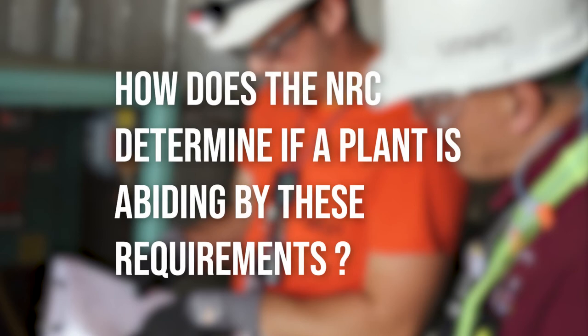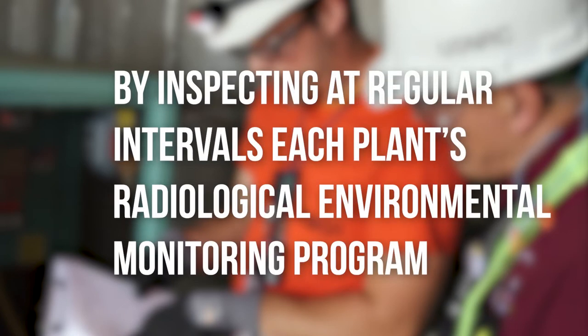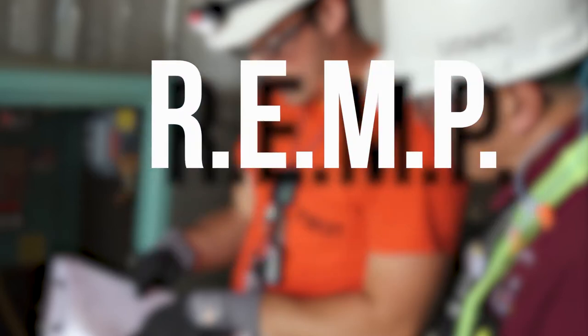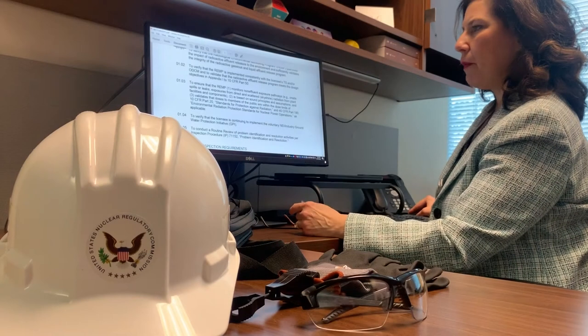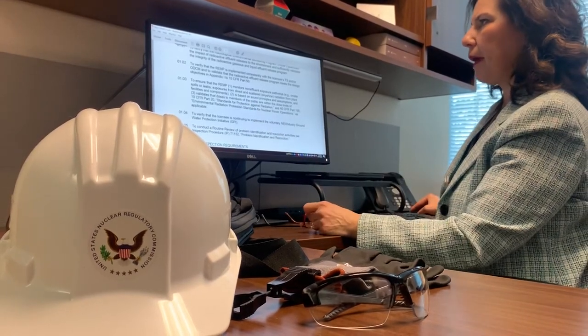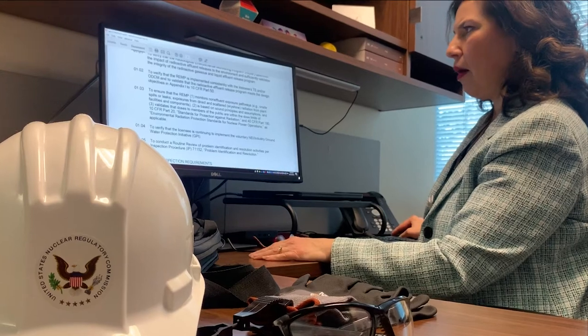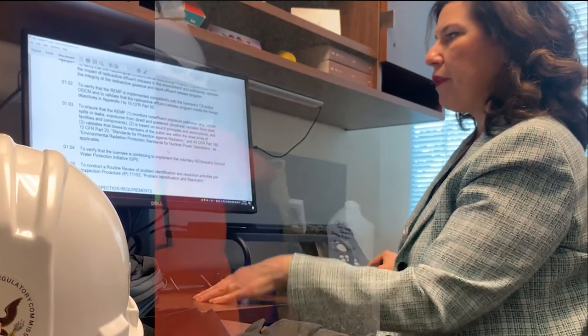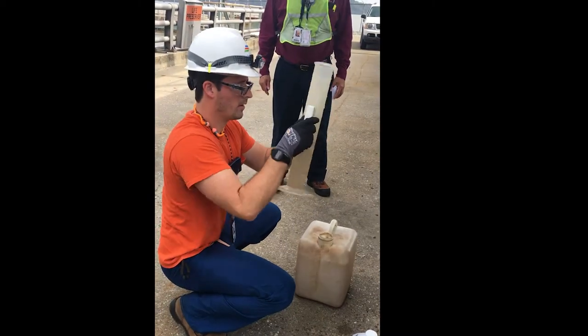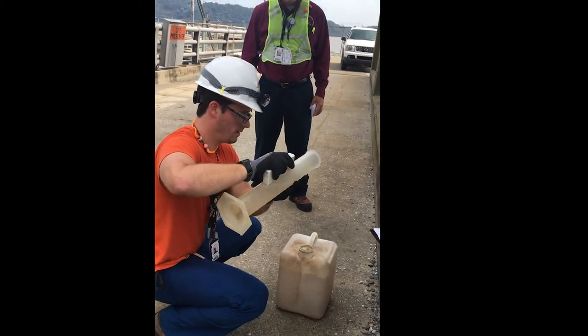So how exactly does the NRC determine if a plant is abiding by these requirements? By inspecting, at regular intervals, each plant's radiological environmental monitoring program, also known by the acronym REMP. To prepare for these assessments, NRC inspectors review the annual reports for each plant, as well as the results of any company assessments since the last inspection. In addition, the inspectors determine if the company is appropriately sampling for the correct radionuclides.